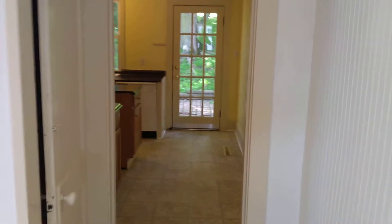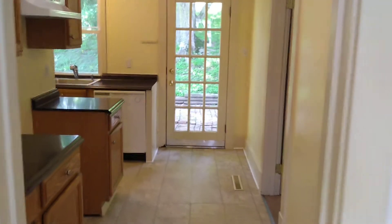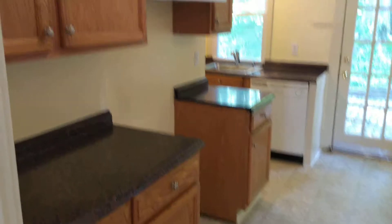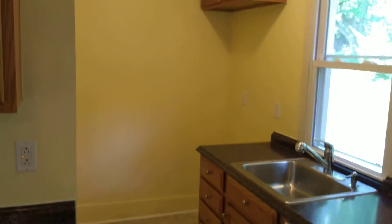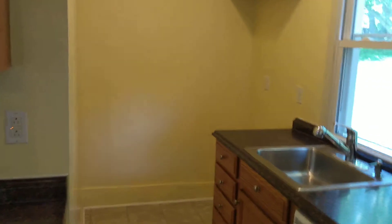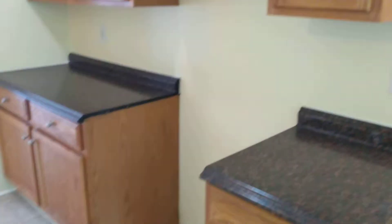Let's head on down towards the kitchen. It's got a dishwasher — back there is for your refrigerator, and the other spot here would be for your stove.